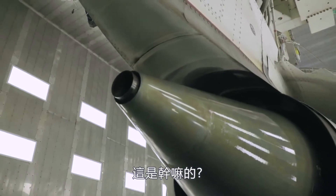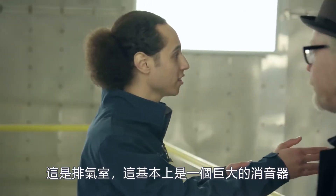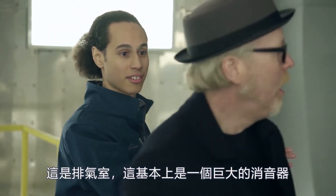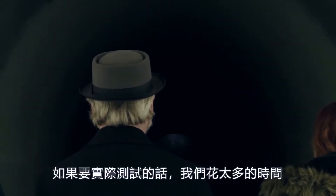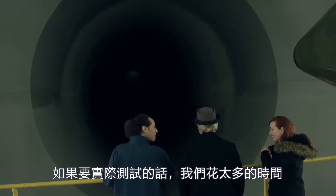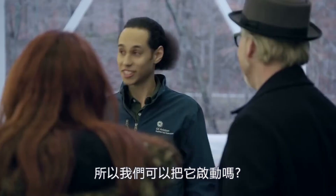What is that for? This is actually the exhaust — this is basically a giant muffler. If you guys were the ones running the test, I think we'd spend a little too much time just having fun with all this. Can we fire it up? Let's go.